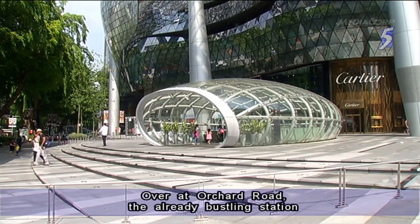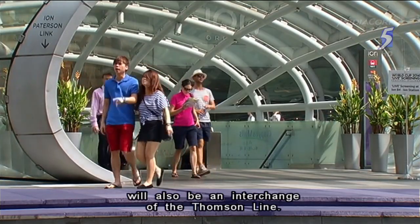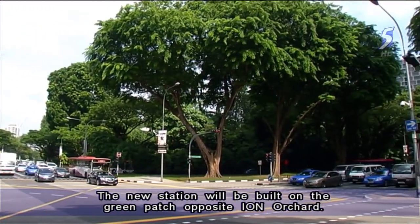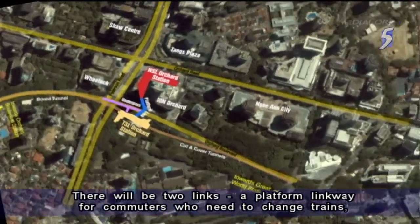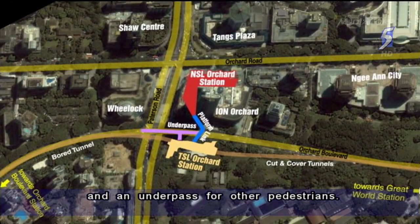Over at Orchard Road, the already bustling station will also be an interchange of the Thompson Line. The new station will be built on a green patch opposite Ion Orchard. There will be two links: a platform linkway for commuters who need to change trains, and an underpass for other pedestrians.